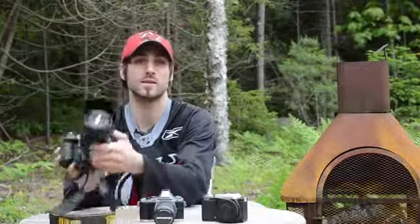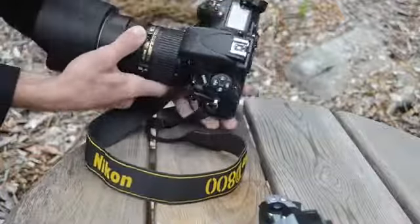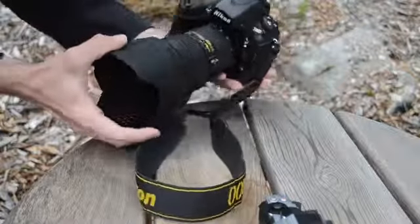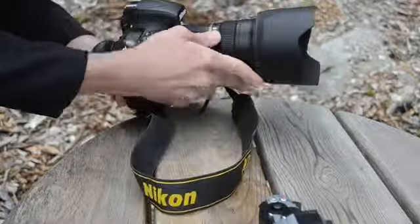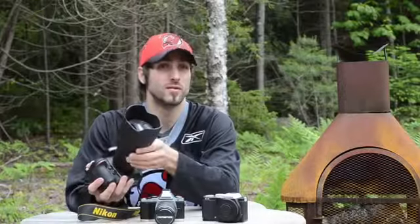First, we'll start with the Nikon D800. I've spent about three weeks with this beast. I've pretty much fallen in love — I'm pretty much smitten with this camera. I really haven't seen a full frame DSLR like this in quite some time. So expect that review very soon.